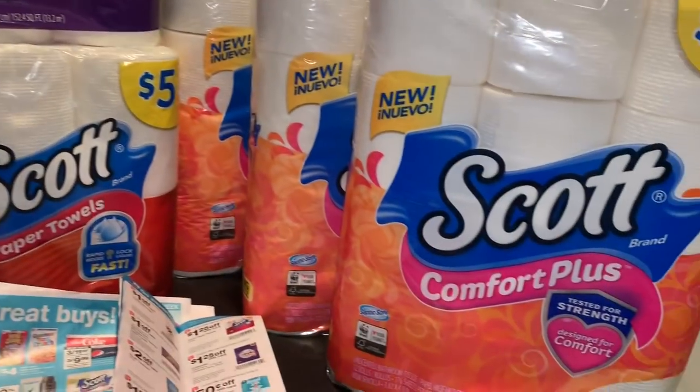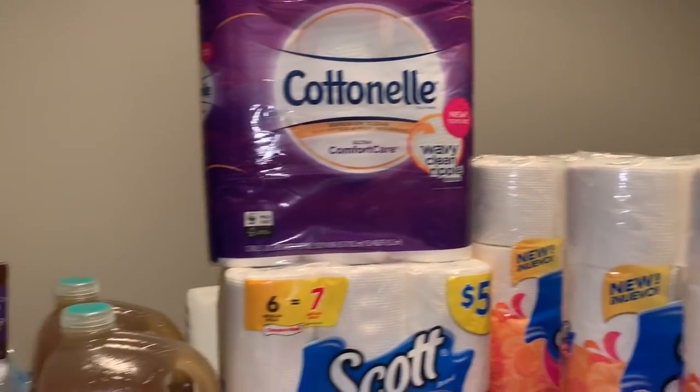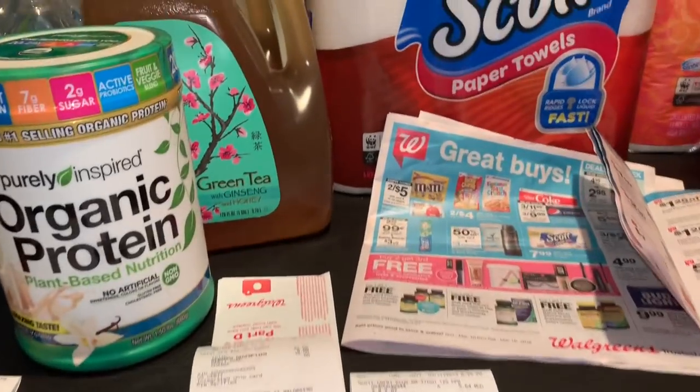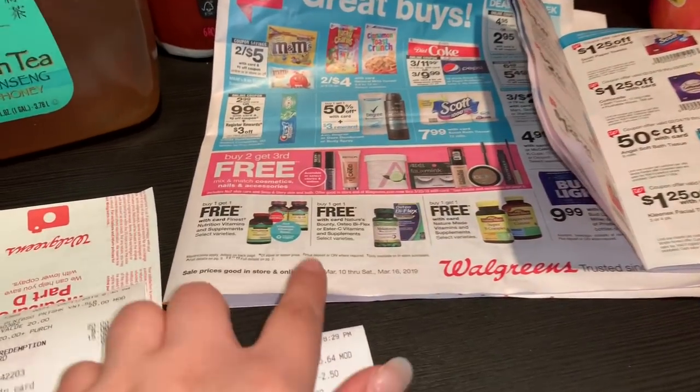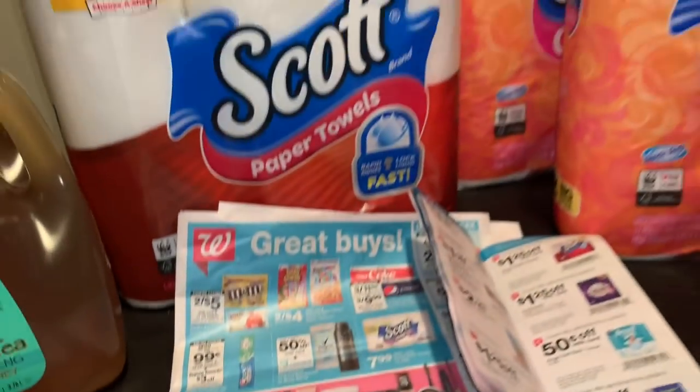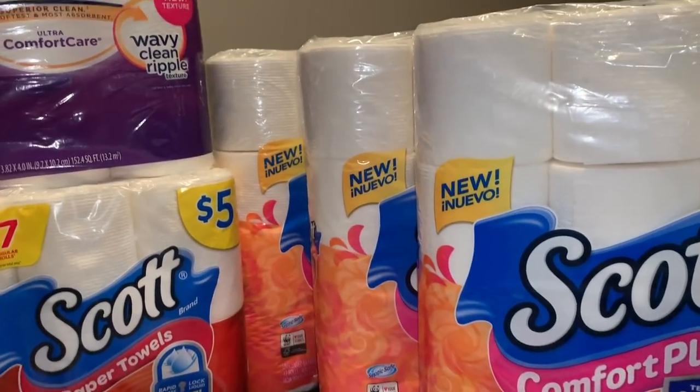Hey friends, welcome back to my channel. In this video I'm going to share my Walgreens haul that I did today. This is a Star Day, Sunday March 10th, and the last day for this is going to be Saturday March 16th. I did a couple of separate transactions.